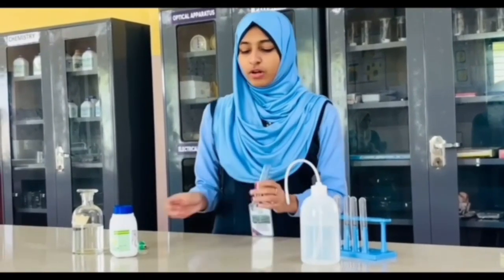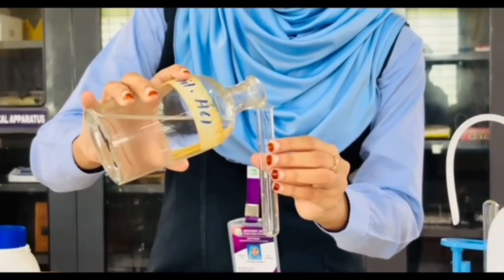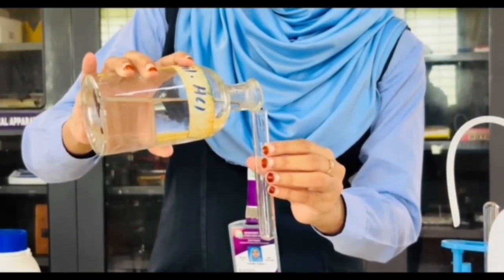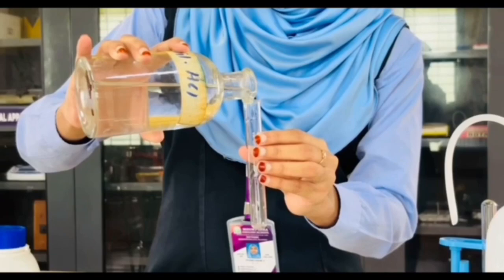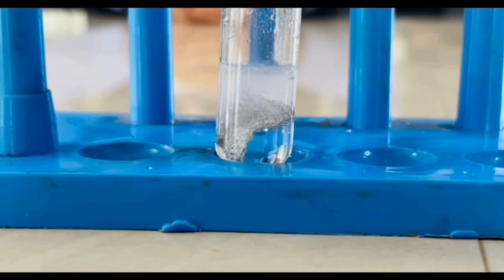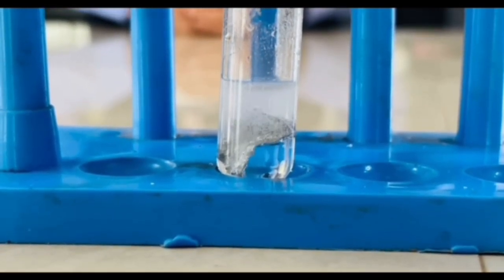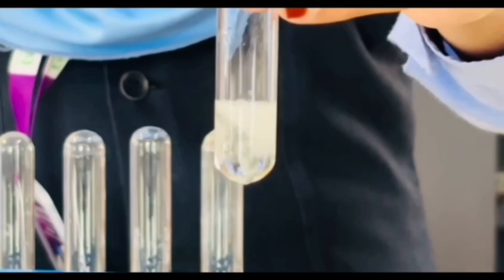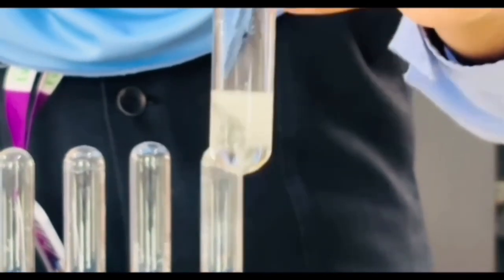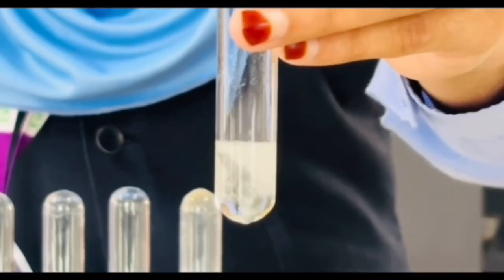I am going to add a small quantity of zinc granules into this test tube. Can you see those bubbles forming? That's a gas being formed. But which gas? Let's check using the classic pop test.